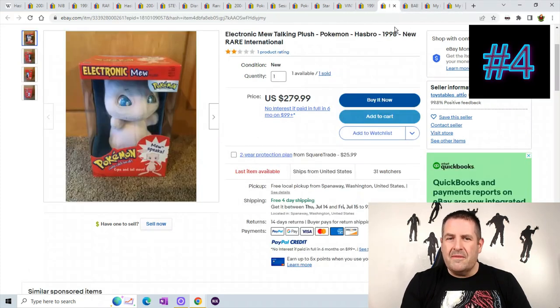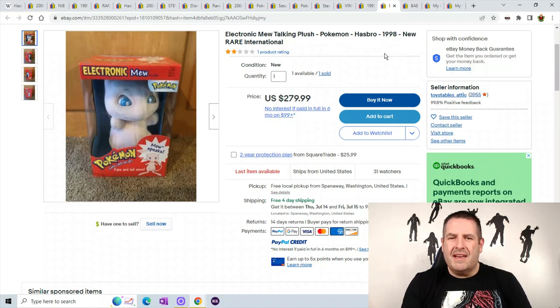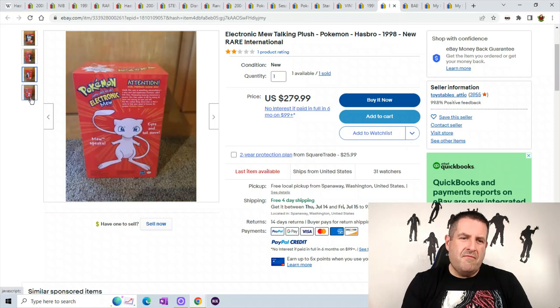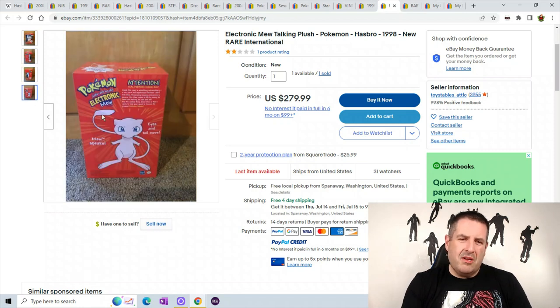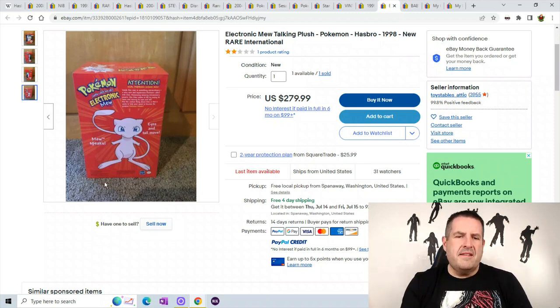Number 4 is an electronic talking Mew plush — one of the Pokemon that is super wanted. Everybody wants Mew. There are a bunch of super-wanted Pokemon like Charizard, Mew is definitely one of them. Mew is like a cat-like creature with a really long tail. It sold for $279.00 and they actually have one left if you want to go buy a Mew for yourself.